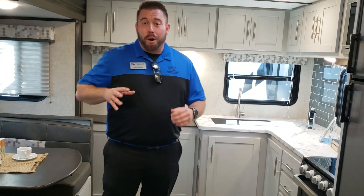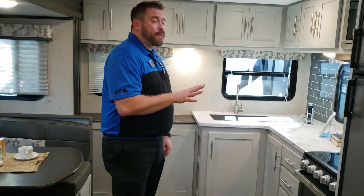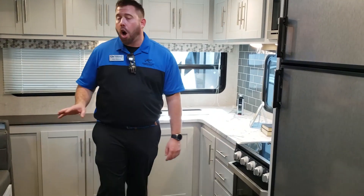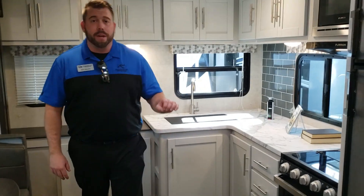Hey guys, I'm Mike Stevens. We're here at the RV Super Show in Tampa, Florida with the Keystone Bullitt 258 RKS. We've got a great show, a lot of excellent feedback here. Let me tell you what some of the people are seeing.